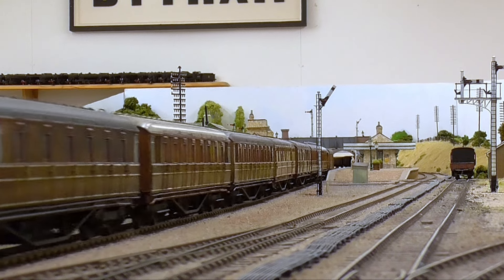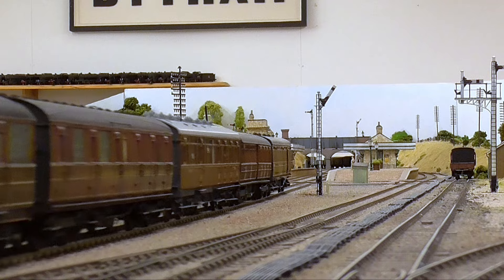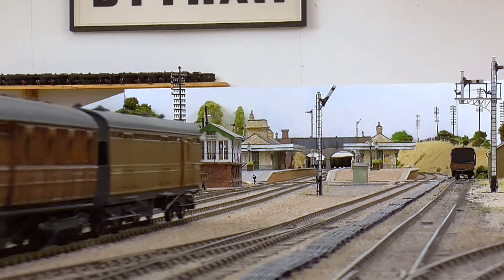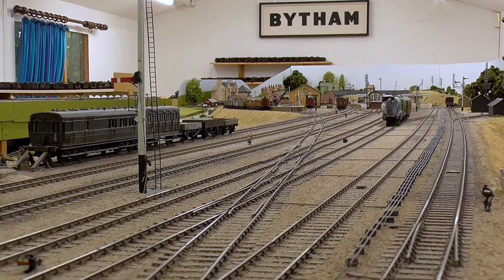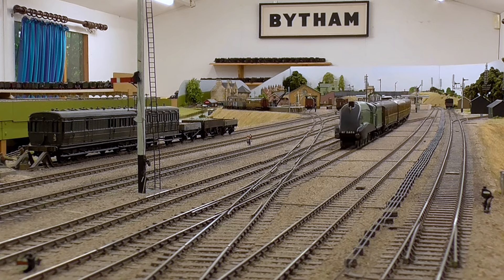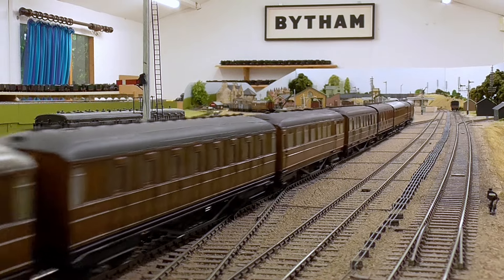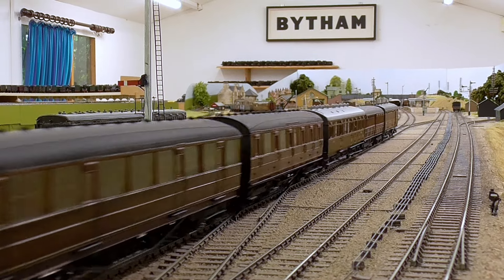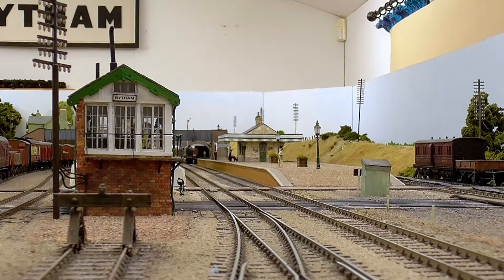During the war, the engines were painted black. Post-war they were painted apple green, but they'd lost their valances. Then, immediately after BR's formation, they were painted plain black. And by 1951 they were, as I say, returned to standard B-17 condition in ordinary BR-lined Brunswick green.